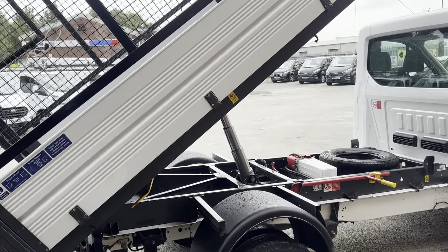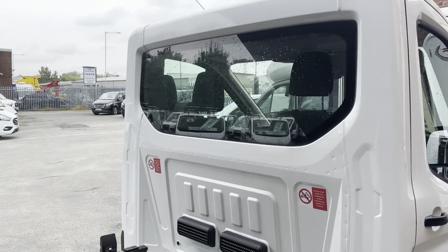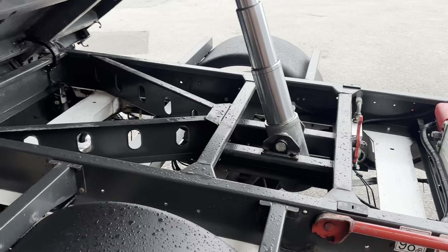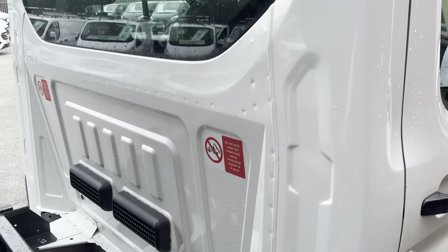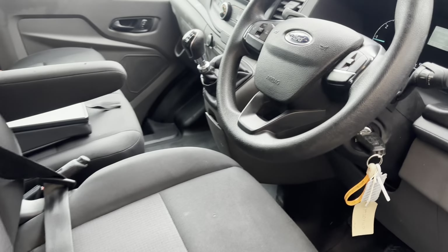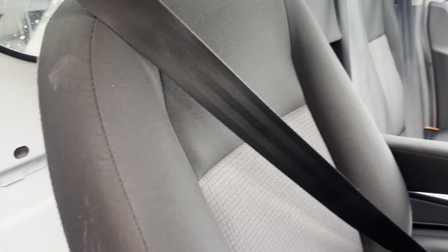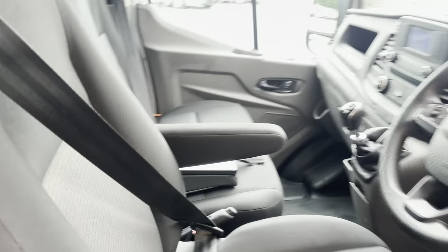Obviously being council vehicles, they are well maintained but don't do much work, so they are really well looked after. Nice clean cab area, clean seats. The mileage reads 24,915 miles — that's all it's done. And that's all your tipper controls there.